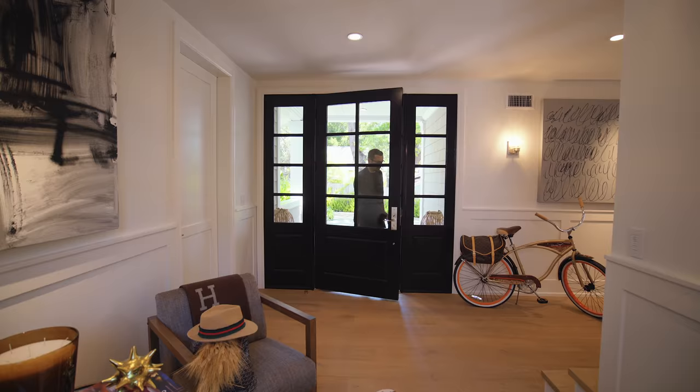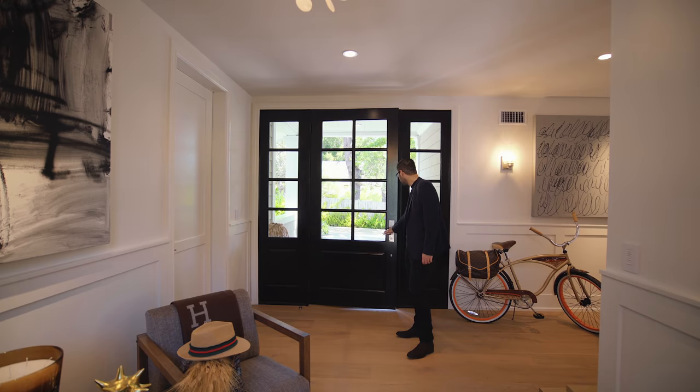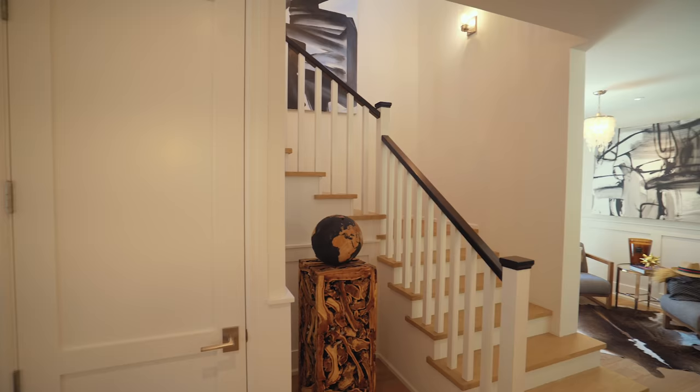Now let's take this walkway to the covered porch so we can take a look inside the home. I also really like this front door with side lights bringing natural light in to the entry. Right here, we have a staircase going up to the second floor, and this hallway goes into the dining room and the living room area.